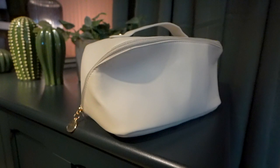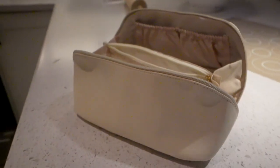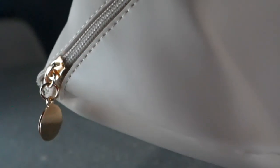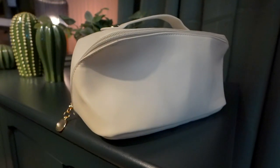All right, so the bag is sitting at 4.72 inches high. It could sit upright and it could also lay flat. It has a very beautiful, fashionable metal two-way zipper, reinforced handle. It's a portable bag for daily use or even traveling.